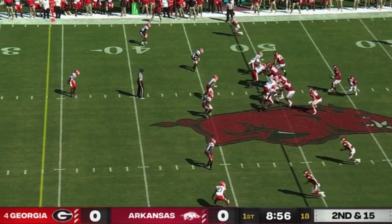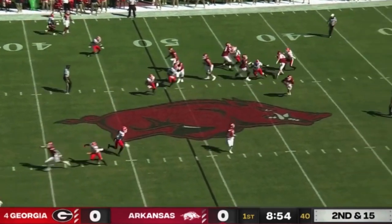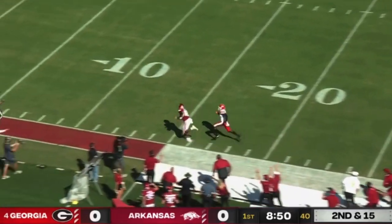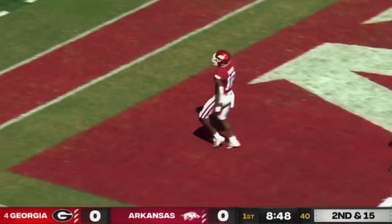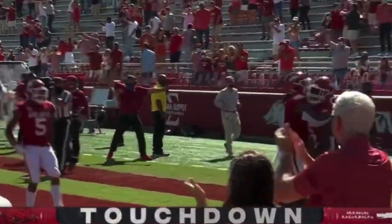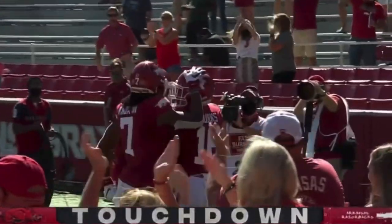Burks comes in motion across the formation. Franks coming near side, will loft it up in the air and has his man. Burks stays in bounds — touchdown, Arkansas. 49 yards.